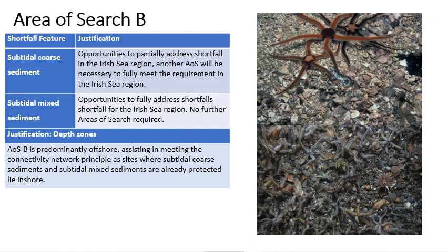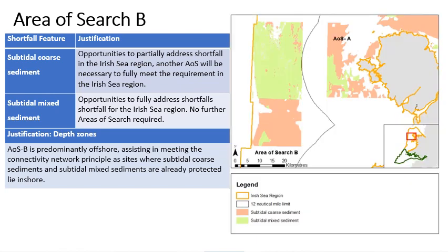The shortfall features in Area of Search B are the broad scale habitats: subtitle coarse sediment, which is coarse sand, gravels, pebbles and cobbles and is generally fairly mobile; and subtitle mixed sediments, which is a mixture of sediment types but always with mud present and is generally less mobile. The area of search is found entirely within the Irish Sea region to the west of Anglesey and is approximately 994 km². It is mostly offshore and dominated by subtitle mixed sediment in the north and subtitle coarse sediment in the south. The area provides opportunities to address the shortfall for subtitle mixed sediment and could provide about 60% of the shortfall for subtitle coarse sediments. As it is almost entirely offshore, it would provide opportunities for representation and connectivity of subtitle mixed sediments and subtitle coarse sediments in deep waters.